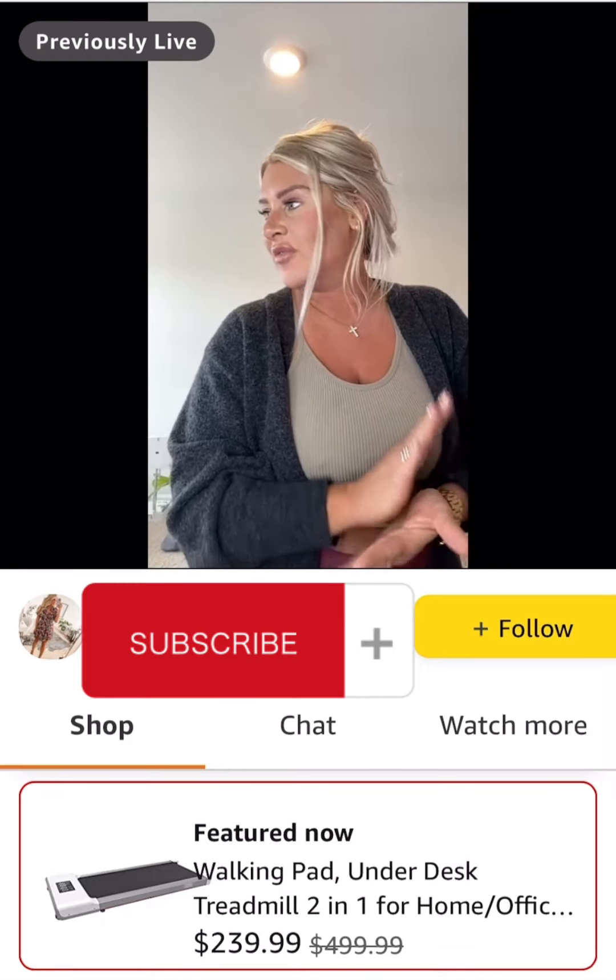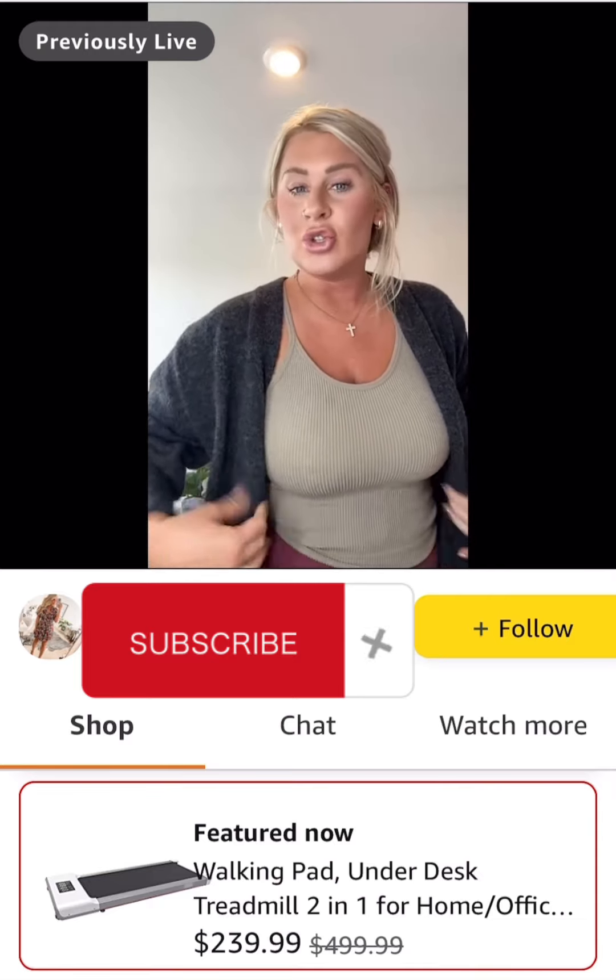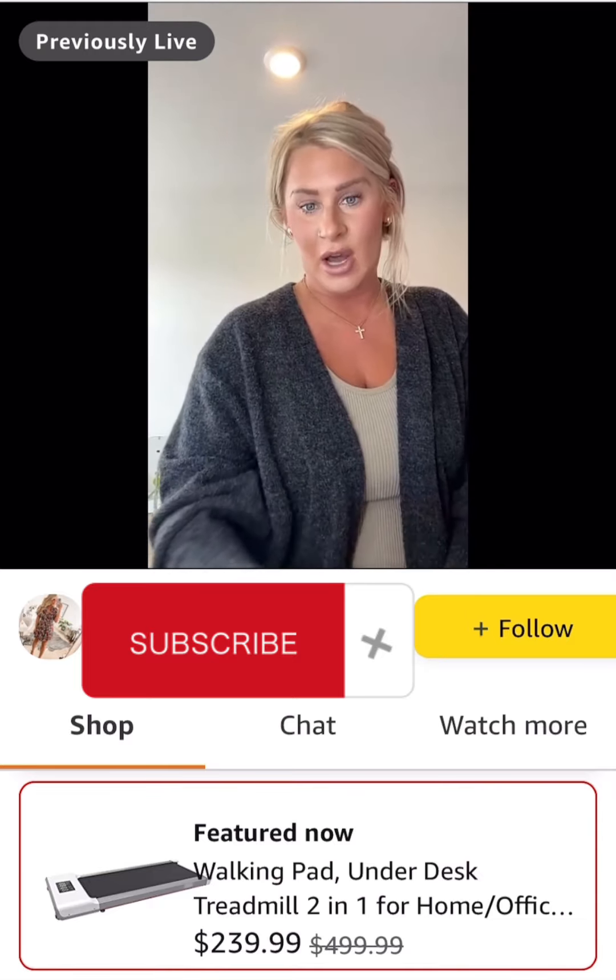At $239, it's 52% off — normally $500 — and there's an additional $20 coupon as well.